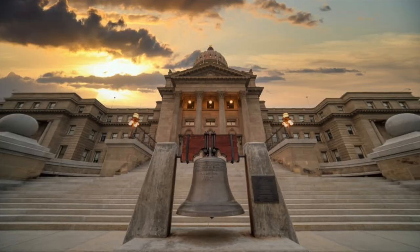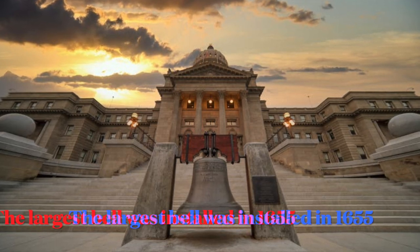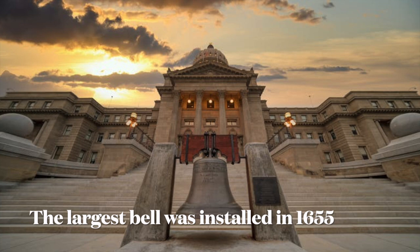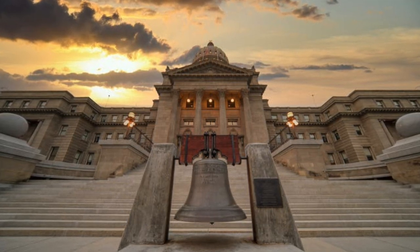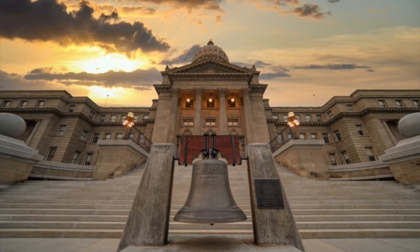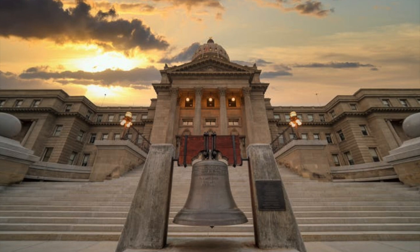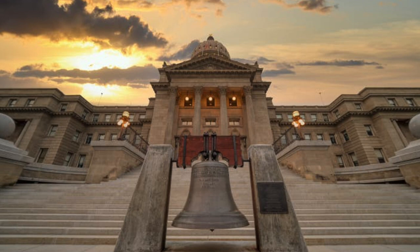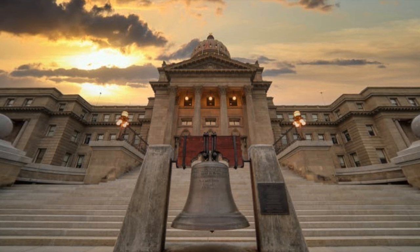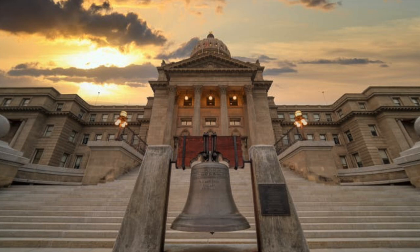There are seven bells, one for each note of the musical scale. The largest one was installed in 1655. Between 1589 and 1592, Galileo Galilei, who lived in Pisa at the time, is said to have dropped two cannonballs of different masses from the tower to demonstrate that their speed of descent was independent of their mass, in keeping with the law of freefall.